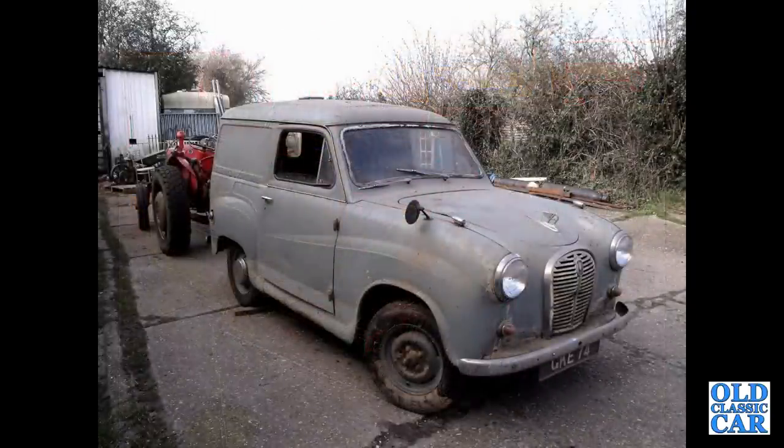Here an E35 van in the typical grey colour, extracted from a barn.